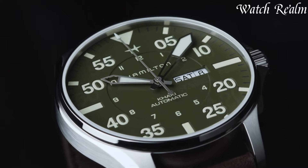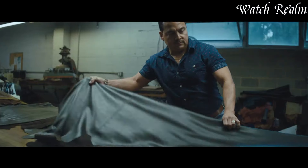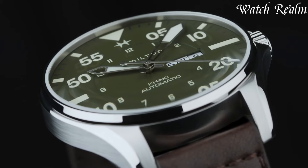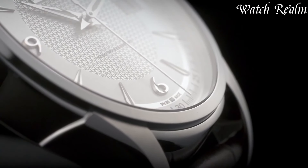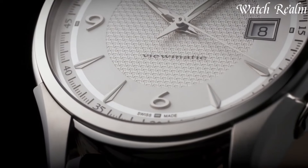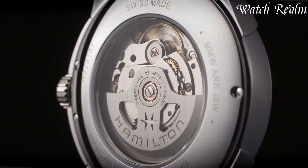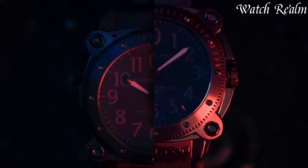inspired by military aesthetics, to the sophisticated Jazzmaster collection, each watch reflects precision and versatility. Embracing Hollywood connections, Hamilton has adorned movie screens, contributing to its cultural significance. Renowned for pioneering electric and automatic movements, Hamilton stands as a symbol of reliability and innovation in horology.